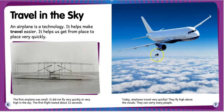The first airplane was small. It did not fly very quickly or very high in the sky. The first flight lasted about 12 seconds.